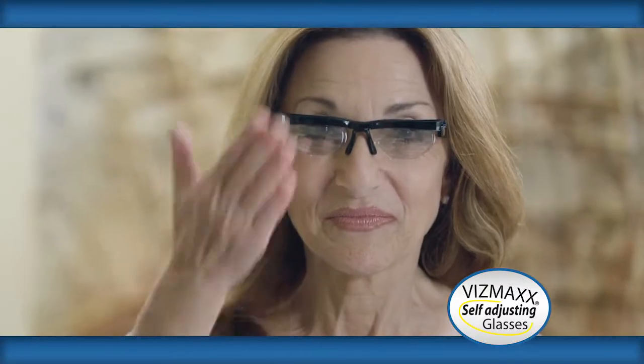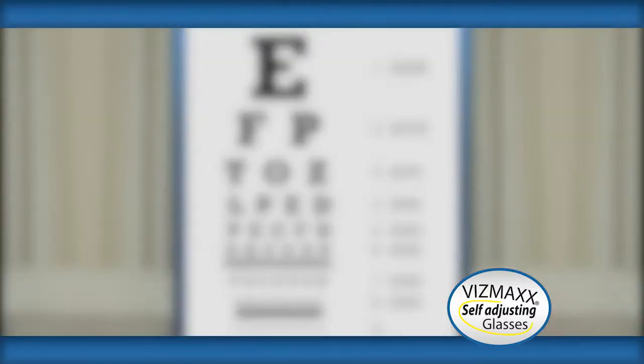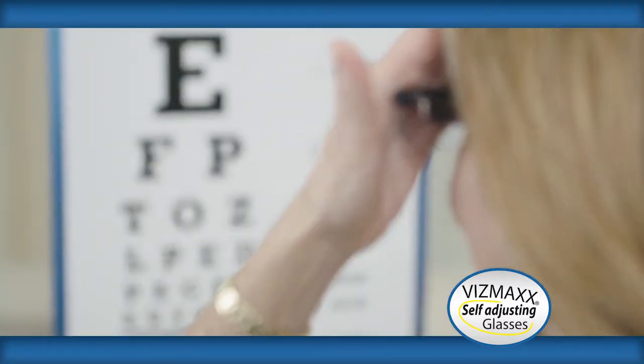Just fix your eyes on the professional eye chart. Then cover your right eye and turn the dial until the lens matches your prescription. Repeat with your left eye and literally in seconds you get perfect vision in each eye.